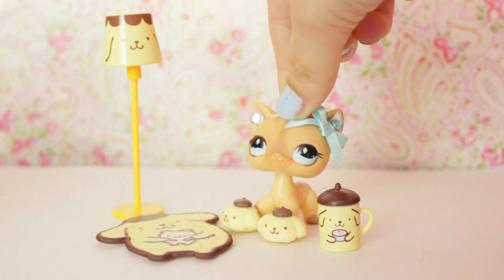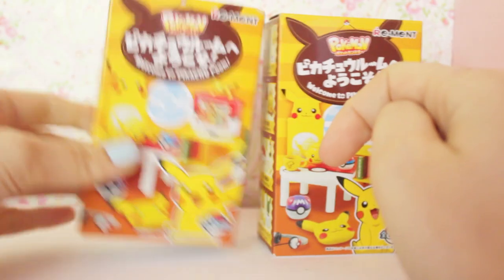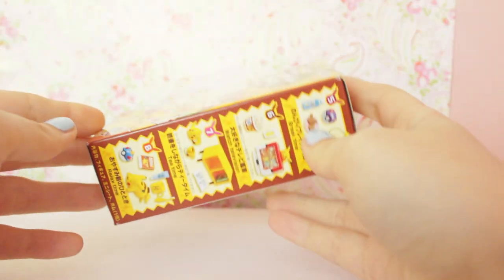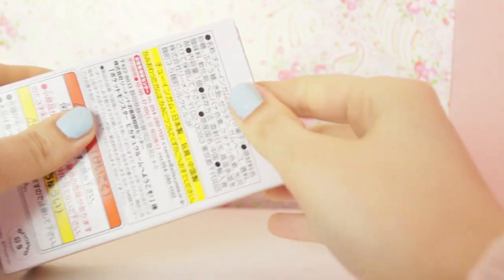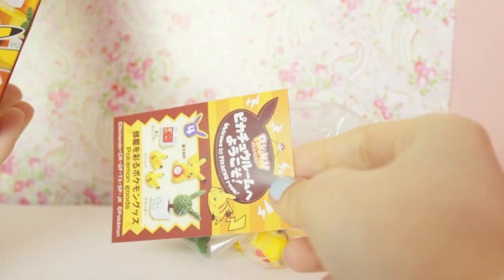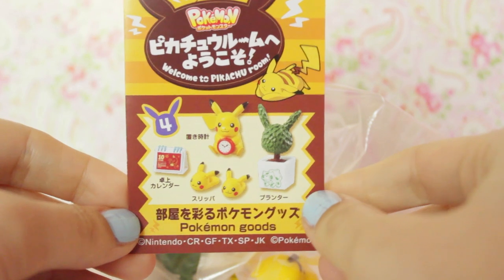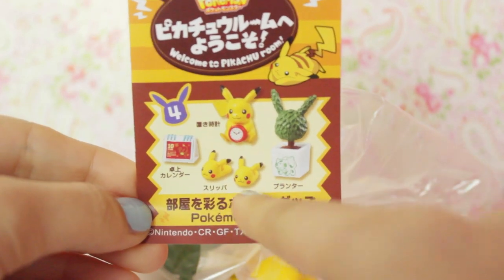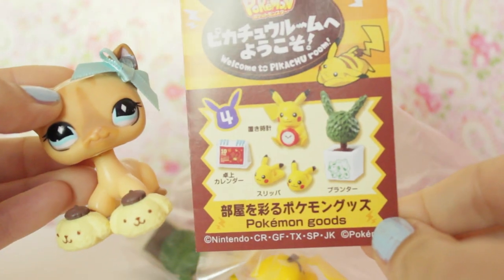Let's open up the Pokemon one now. This one is actually a little bit lighter and it makes a bit more noise. There we go — a girl did it this time! Let's see who we got. Oh yes, I like this one! So we got number four, which is Pokemon goods. You get this little calendar, alarm clock, a plant, and more slippers. Thank god I have four feet! And on the inside, like the Pom Pom one, it shows all the things you can get.